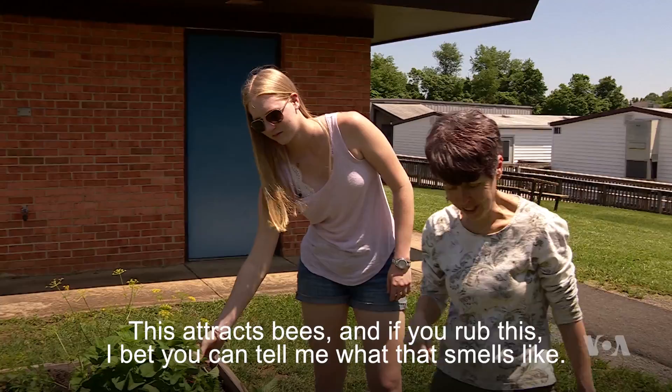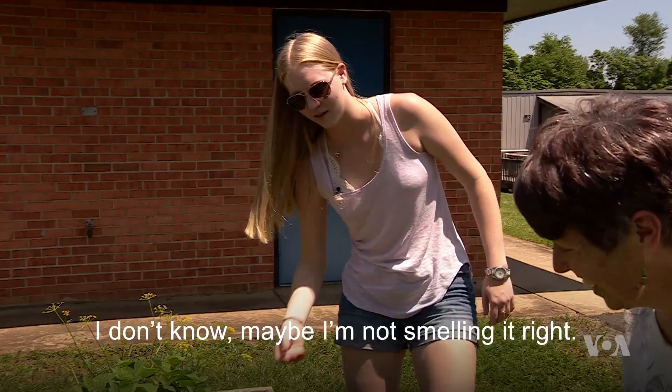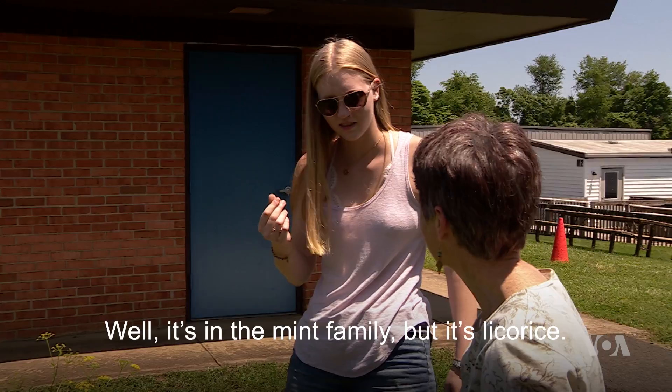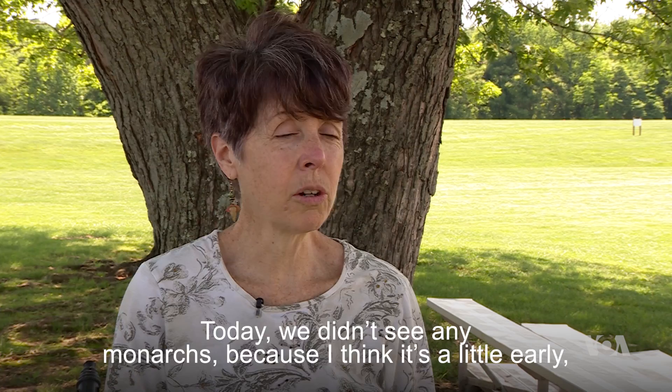This attracts bees, and if you rub this, I bet you can tell me what that smells like. It smells minty. Well, it is in the mint family, but it's licorice. Oh, I didn't get that.